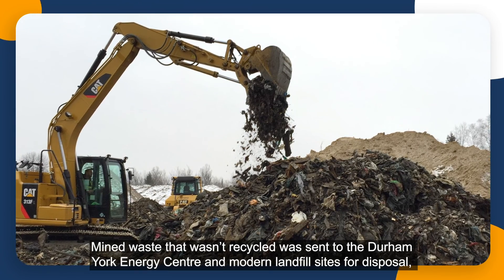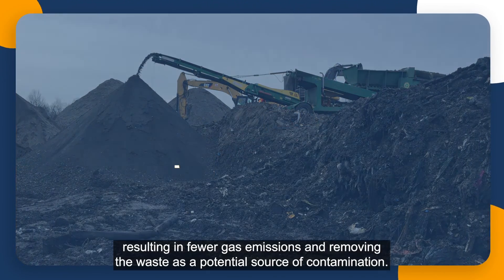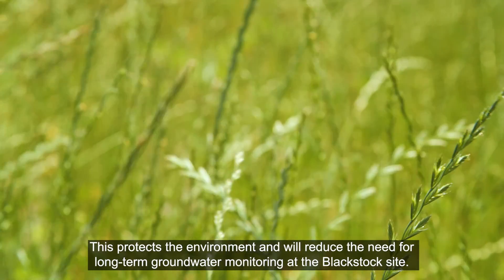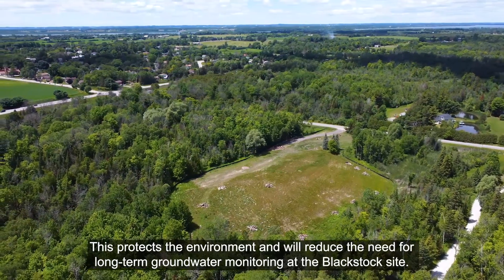Mined waste that wasn't recycled was sent to the Durham York Energy Center and modern landfill sites for disposal, resulting in fewer gas emissions and removing the waste as a potential source of contamination. This protects the environment and will reduce the need for long-term groundwater monitoring at the Blackstock site.